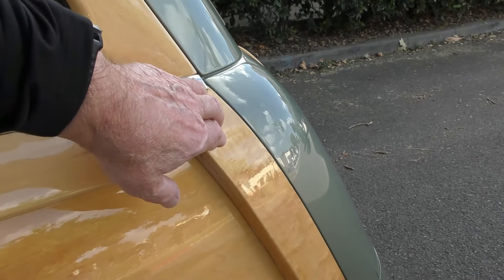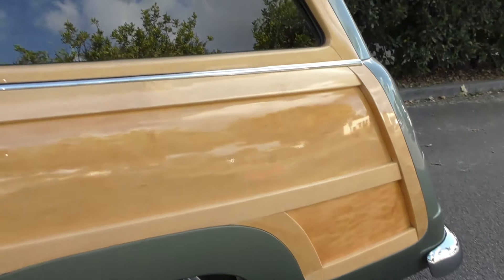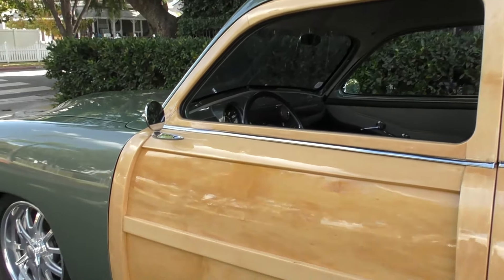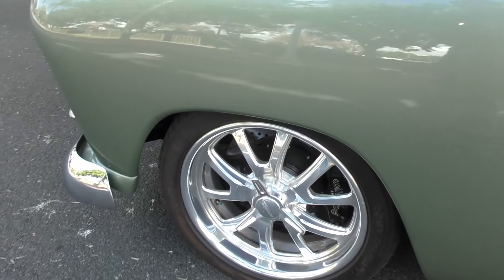The typical hardware you'd see in a '49 has been hidden behind these panels — they would have typically had a carriage bolt head sticking up there. Up front here we have this maple finish, and we mentioned the six-piston calipers up front with hydro boost disc brakes.